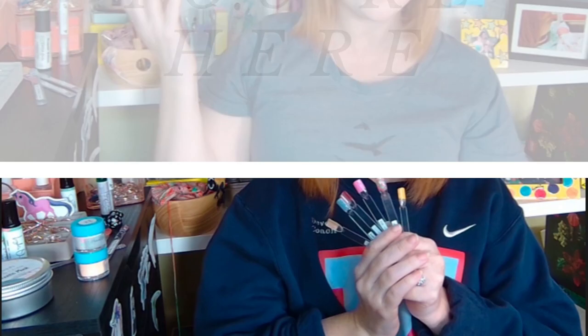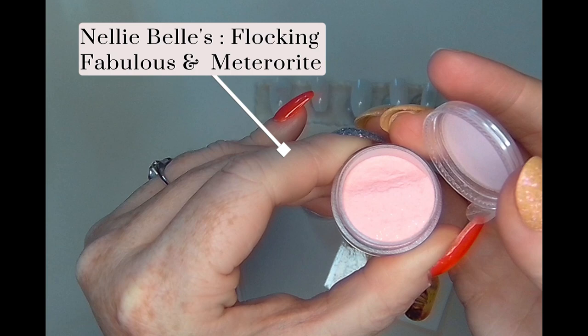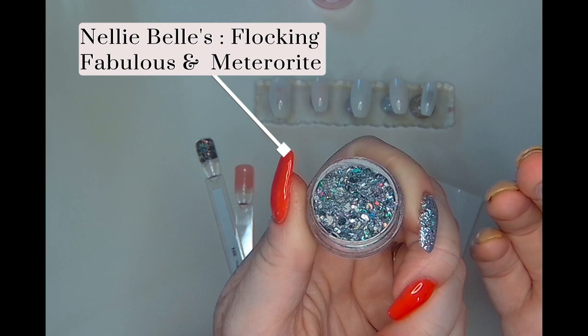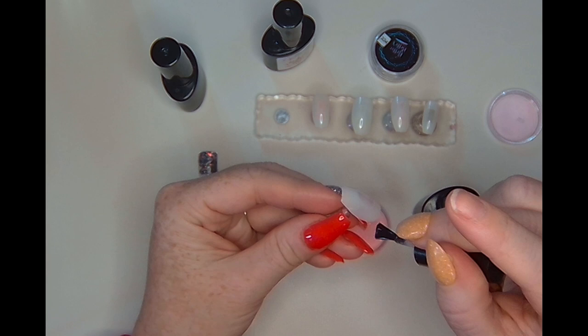Hey y'all, it is Devon Nails and I'm so glad that you are here with us today. We're going to be putting together a set using Nellie Bells and Nails in a Coffin decals. I'm going to be using Flocking Fabulous, which is a gorgeous light pink with just a little bit of a jelliness to it — it's a little translucent — and I'm going to combine it with Meteorite, a pretty gray color with shifting rainbow glitters. I'll start out with putting Flocking Fabulous on a couple nails just by itself.